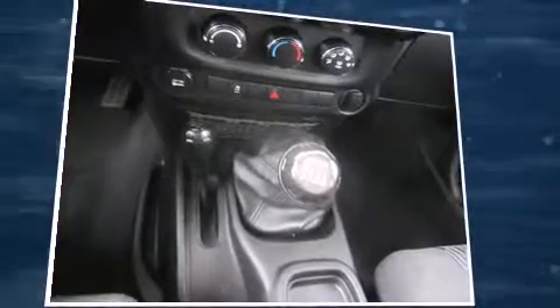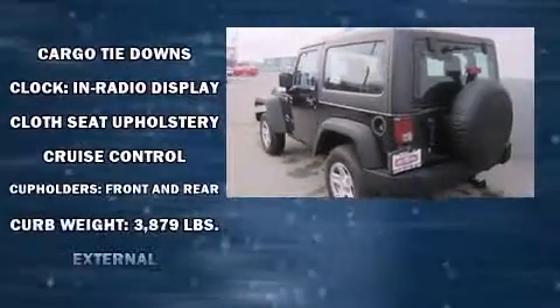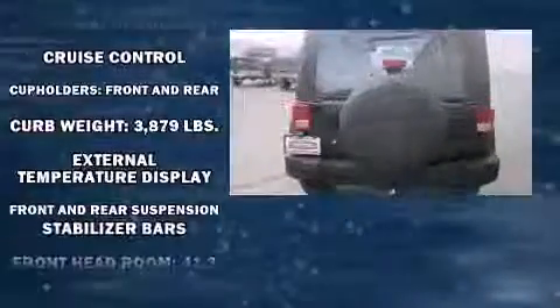It features a standard transmission, four-wheel drive, and a refined six-cylinder engine. Top features include front bucket seats, variably intermittent wipers, a trip computer, front fog lights, skid plates, and much more.